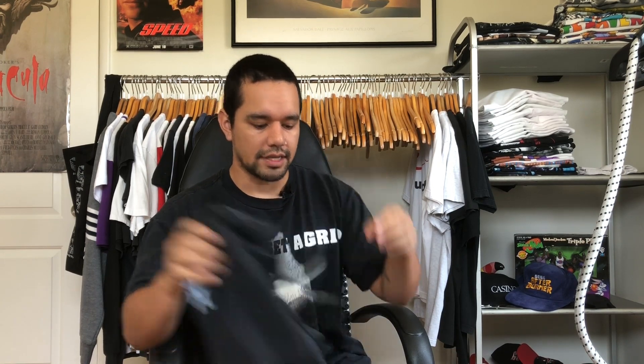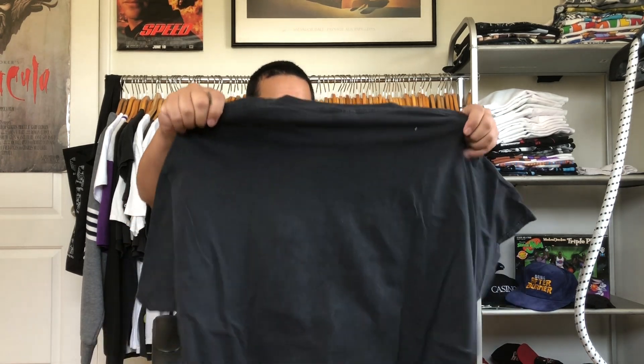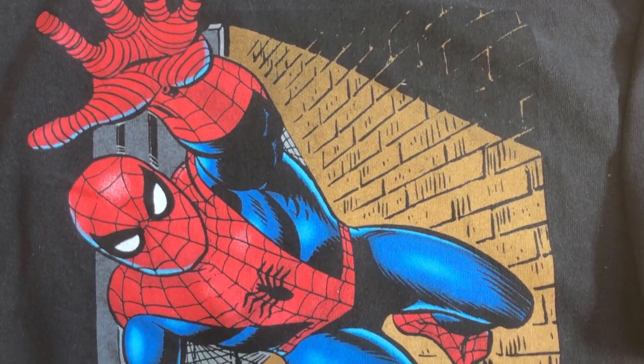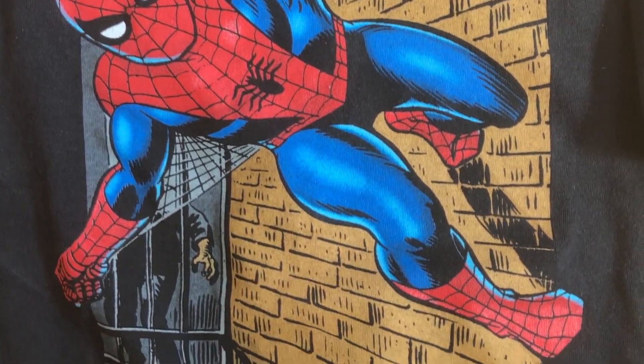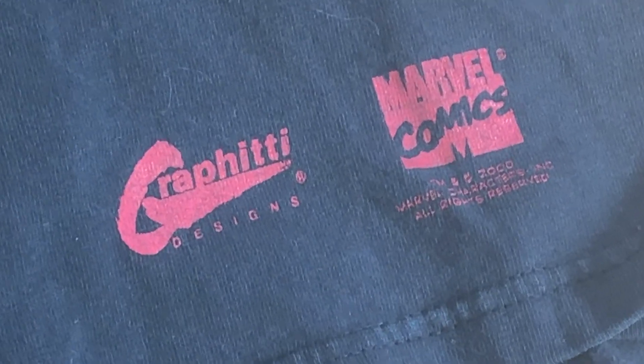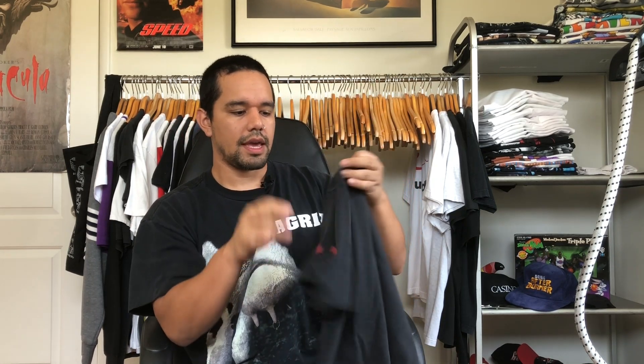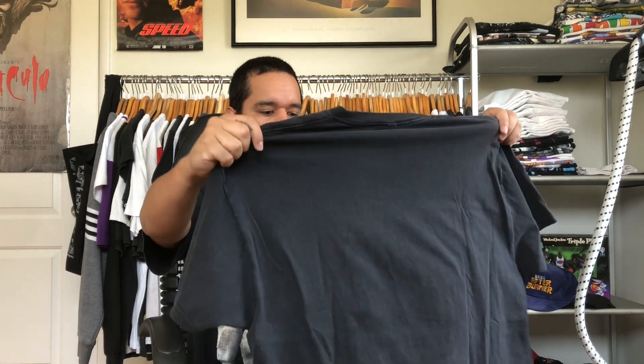Up next we've got a Spider-Man joint. This is not the 90s Fruit of the Loom Spider-Man, it's not a Mega, but I love this one because it's a really cool solid graphic for Spidey. I've been wanting to stock up more on these graffiti tees. This one's dated 2000 — it's got the graffiti hit on the sleeve with the Marvel hit. These graffiti tees have artwork from late 90s and 2000s comics, and Spider-Man looks really dope.